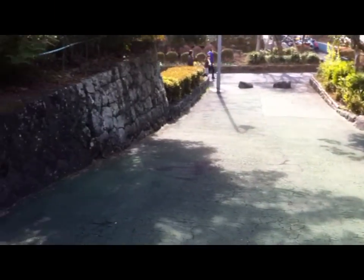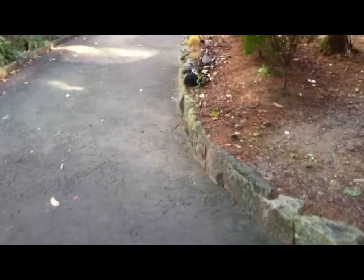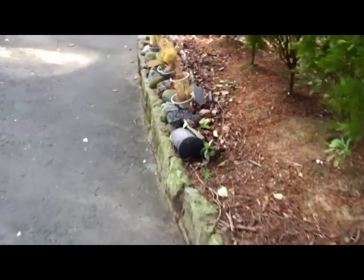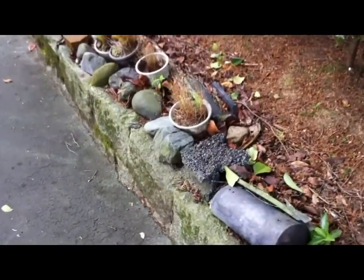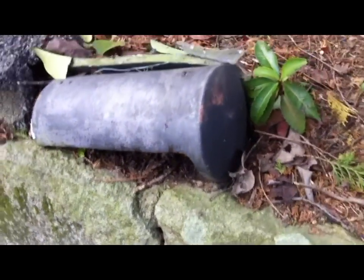All right guys, you know it doesn't take much to impress me — I find the simplest things interesting. We're looking at the castle walls right here, and I was just taking a leisurely walk up along here just to see what might be up here, and whoa — what is this? Look at this. Someone's decorated the edge of the wall here with some plants. It's winter so nothing's growing right now. There's an old roof tile. Isn't that cool?